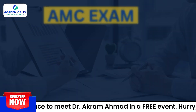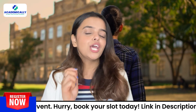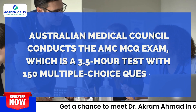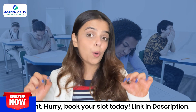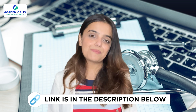However, you need to pass the AMC exam before you get admitted into a college. The Australian Medical Council conducts the AMC exam, which is a 3.5-hour test with 150 multiple choice questions. You can take this exam at the nearest testing center in your home country. For more about the AMC exam, check our other video whose link you can find in the description.